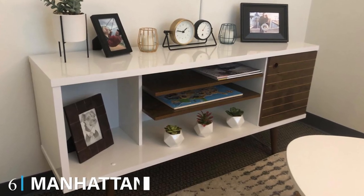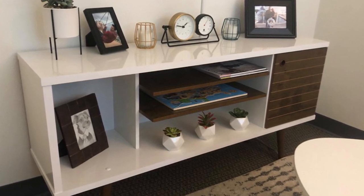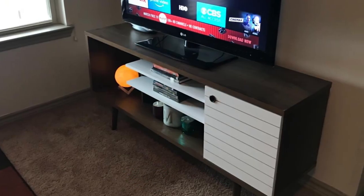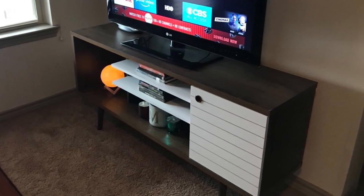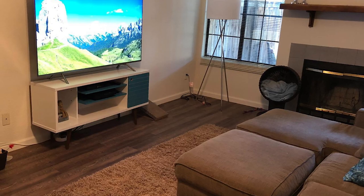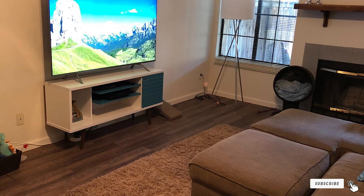The number 6 position is dominated by the Manhattan Comfort Liberty Collection Mid-Century Modern TV Stand. Offering a certain charm that cannot be matched, you will love this mid-century TV stand with its cubbies designed to hold all your storage needs, whether it's games, electronics, books, or even toys — there is plenty of storage space. An extensive variety of colors are available for this TV stand to ensure you find the perfect match for your decor.